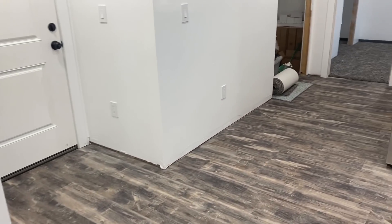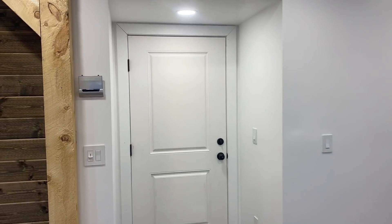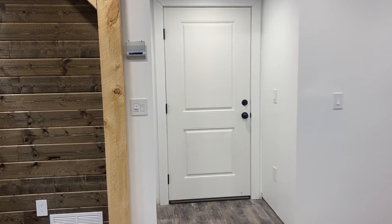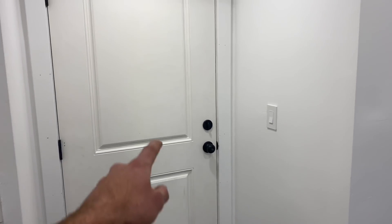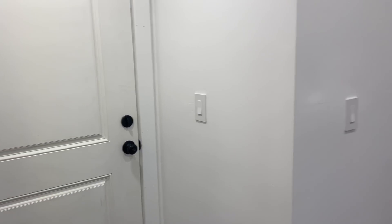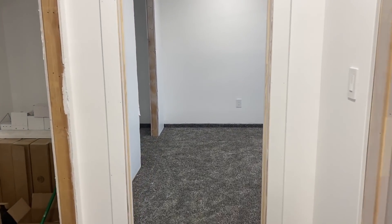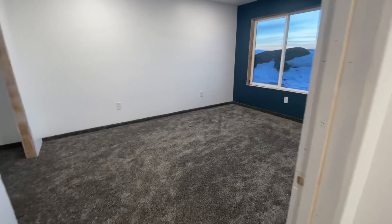I have that same trim done upstairs in the master bedroom so I'll be able to show you that up there. We also got the doors on going out to the shop. A lot of people were commenting about this, wondering how I was going to keep the fumes separate. These are exterior doors so they're sealed — there's no way fumes from the shop are going to be coming into the living area. We have exterior doors upstairs also into the storage room. I'll probably put an exhaust fan out in the shop just in case a vehicle's running.